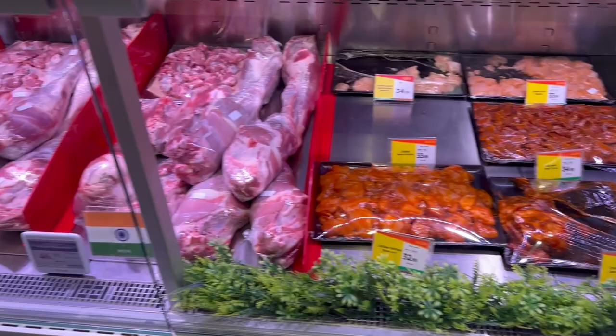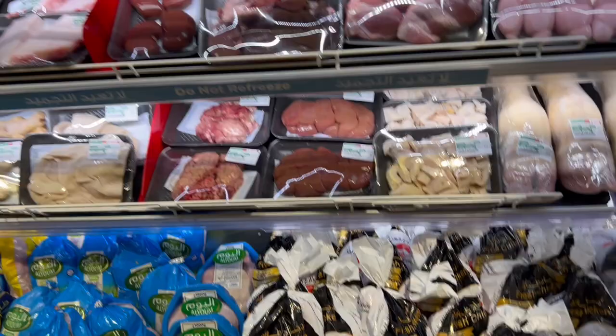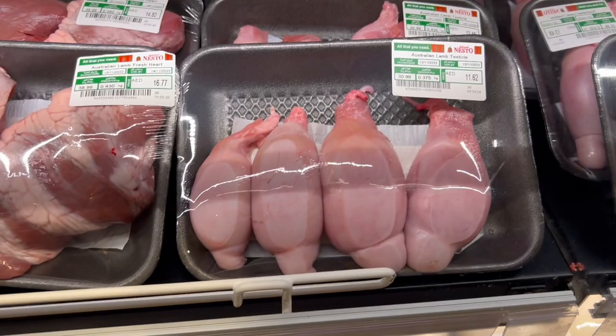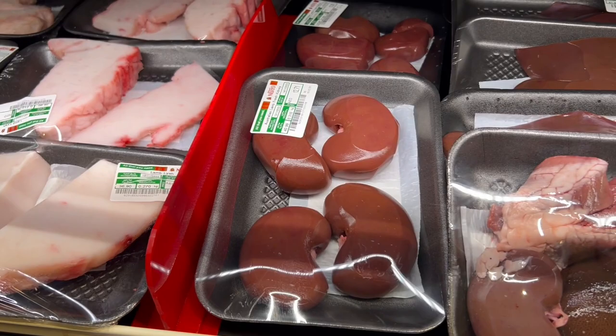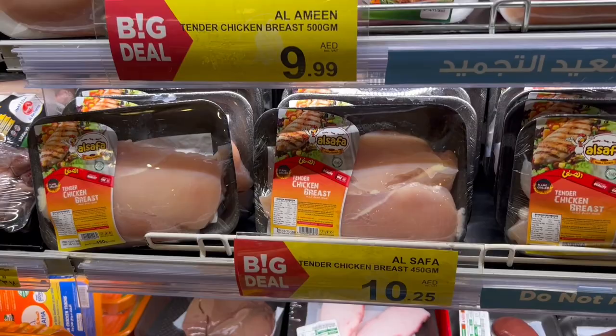There's a butchery and a fishery here at Nesto where you can get fresh meat and fish. If you're adventurous, they also have camel meat. I spotted some very interesting items: beef brain — I don't think I've ever seen that in a store before — and lamb testicles at 11.26, lamb heart at 16.75. Every part of the animal is here. They also have chicken feet for 6.99.